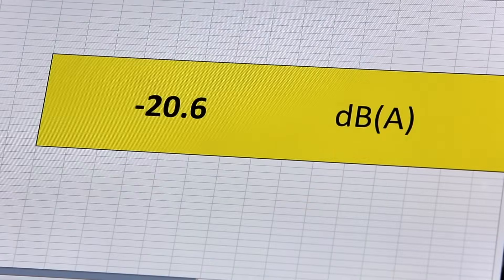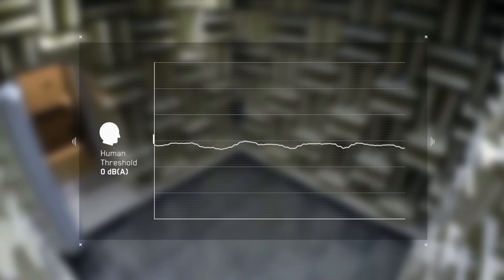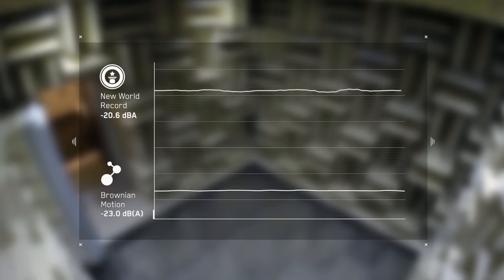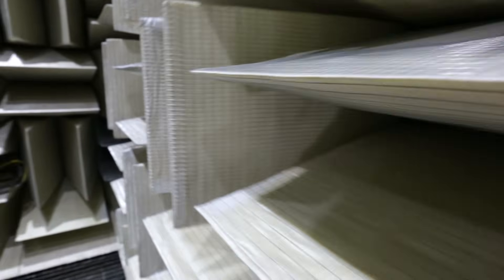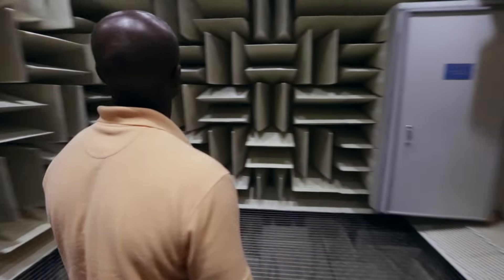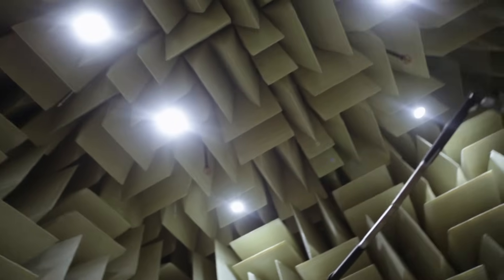20.6 dB. That beats the world record — check it. I think we did it. Fabulous! This is fantastic, this is great. It's a great accomplishment. We have best-in-class labs and best-in-class products. Microsoft has the world's quietest place — officially. No doubt. Excellent. This is terrific.